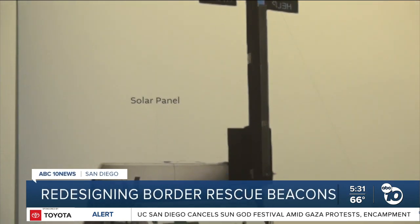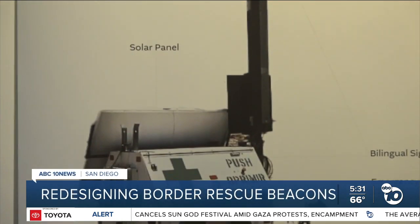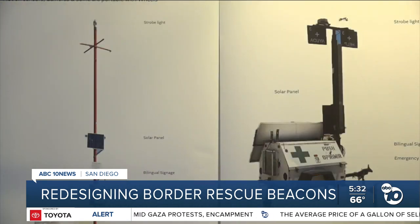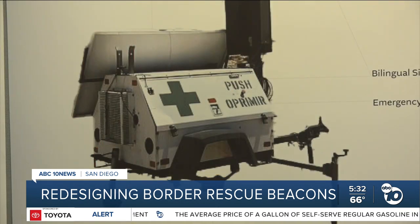Take a look at these images. They're known as border rescue beacons. They're part of a border patrol program designed to save the lives of migrants who may be in distress while attempting to enter the U.S. ABC 10 News reporter Madison Weil shows the community-led effort to expand the program to offer even more aid.